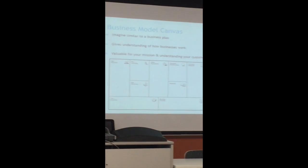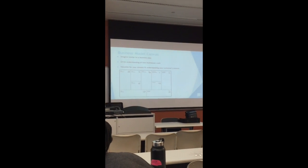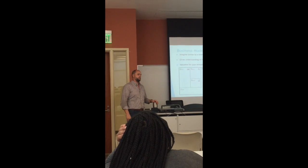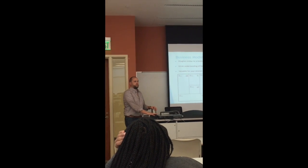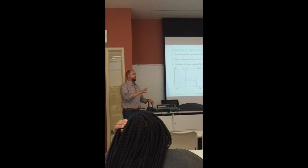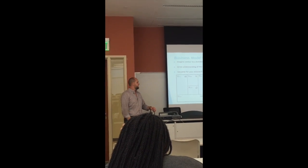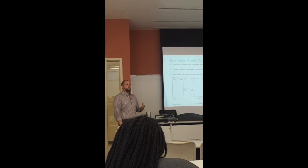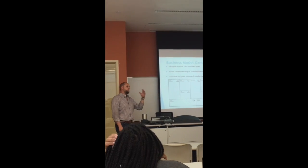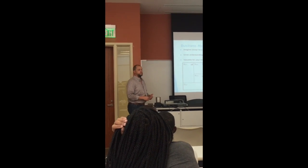One big part of the Lean Launchpad methodology is the business model canvas. This is sort of a mini business plan that sits on one page. It helps you organize your ideas and look at all the integral pieces for starting and running a business or evaluating an idea. Even if you're in an existing company and want to come up with a new idea, you still have to consider things like your key activities, who your partners are going to be, who your customers are, and what value proposition you're providing them.